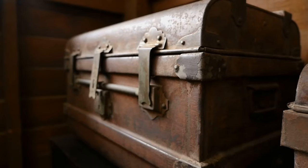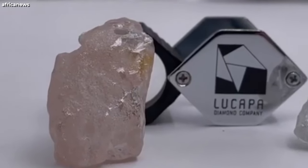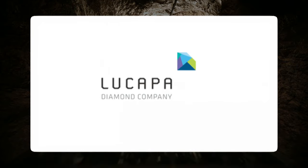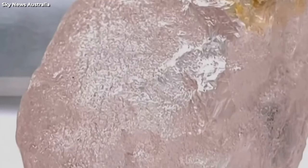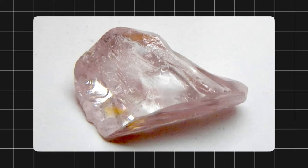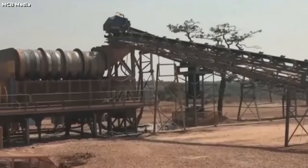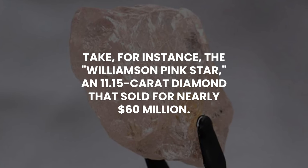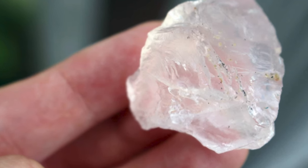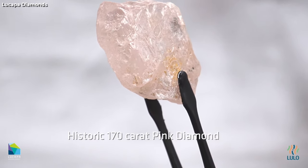15. Pink Diamond. Imagine uncovering a treasure that outshines years of history. The Lulo Rose, a massive pink diamond found in the mines of Angola by the Australian company Lukapa Diamond Company, is a 170-carat stone that might be the largest pink diamond unearthed in three centuries. Pink diamonds are among the rarest and most sought-after jewels on the planet, often fetching prices soaring into the millions at auctions. For instance, the Williamson Pink Star, an 11.15-carat diamond, sold for nearly $60 million, and the Pink Star Diamond, a 59.60-carat marvel, set a record with its $71 million sale. These stones are more than just accessories — they are legacies, symbols of luxury and timelessness.